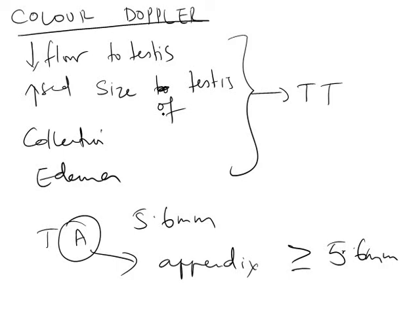If it is a testicular torsion, we go for operative management. If it is torsion of the appendix, it can be managed conservatively. Thank you folks, that's all about the blue dot sign, testicular torsion, and torsion of the appendix. It's a short video — thank you so much.